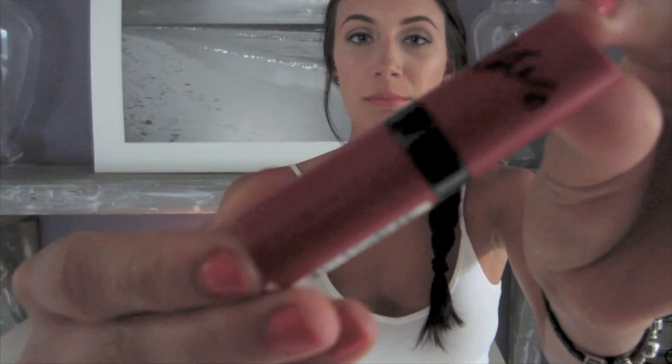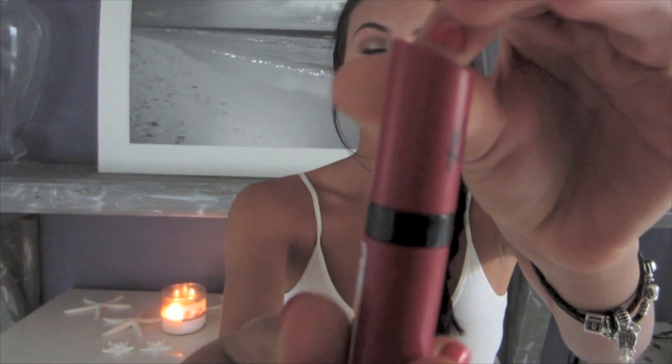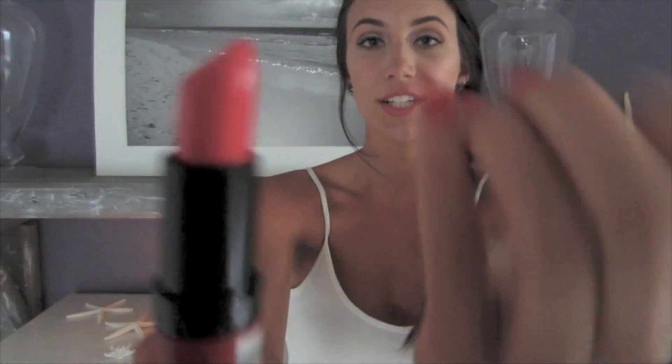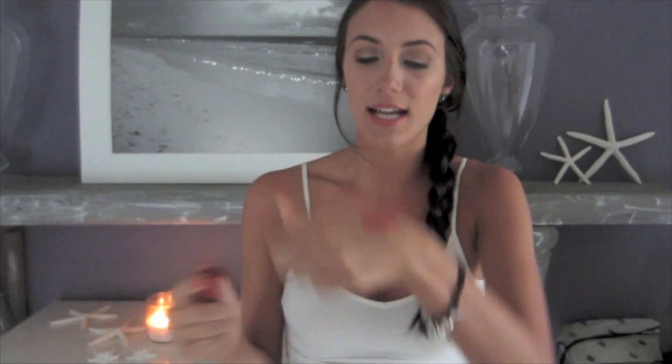I'll begin and start off with red. This is the Kate Moss lipstick from Rimmel London. I absolutely love the Kate Moss line — it is in shade 110. The color is just an absolutely beautiful watermelon cherry color; it kind of looks like the color on my nails. It is perfect for people with blue eyes, it really accentuates them and makes them pop. I also really love the smell of it — it smells like a watermelon Jolly Rancher.